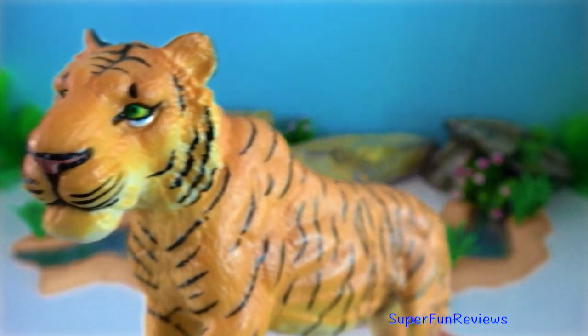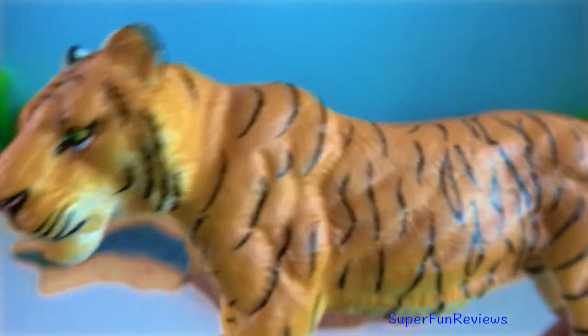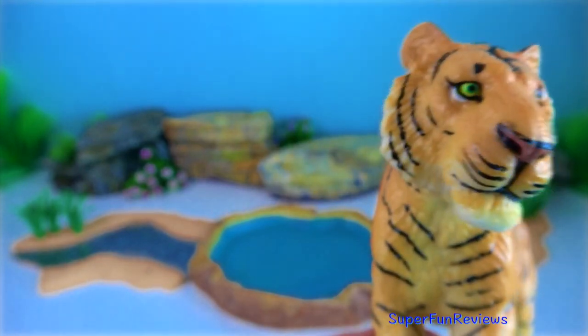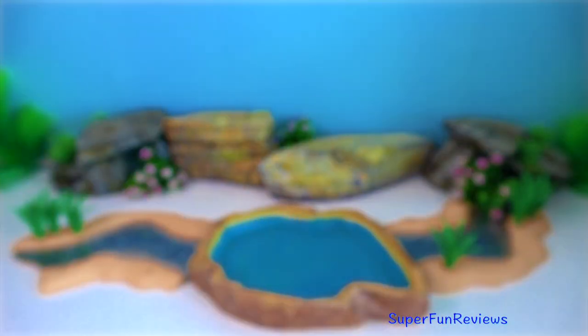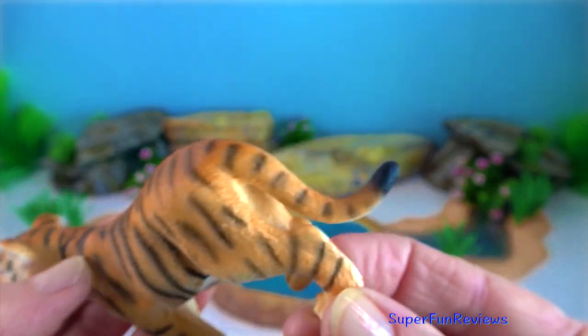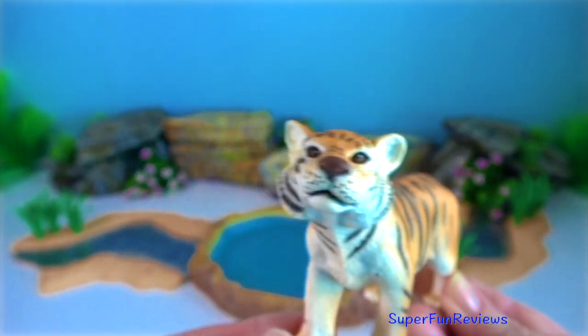Tiger. Hunting in the jungle is not an easy task. Fast reflexes and movements are essential. Tigers are very efficient predatory animals with deadly reflexes and movements.